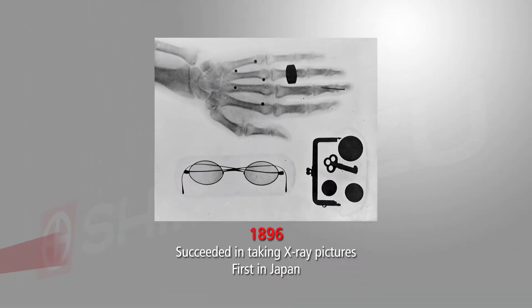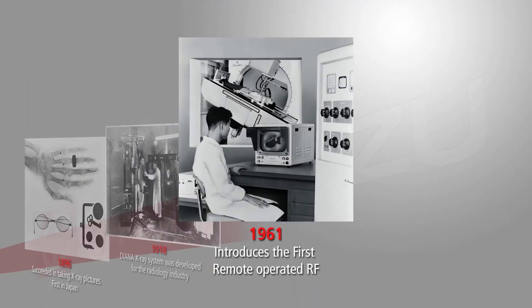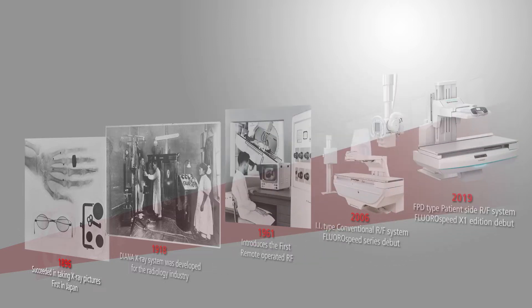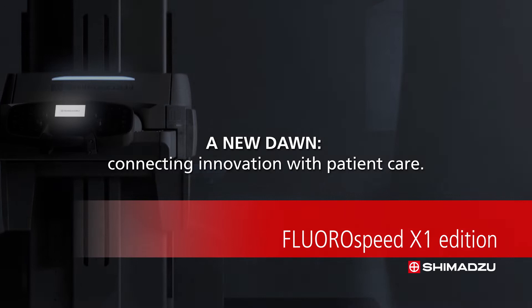Since 1896, Shimadzu has continued investing time and resources to medical x-ray development, and has continued to provide excellent clinical performance for our customers. A new dawn, connecting innovation with patient care.